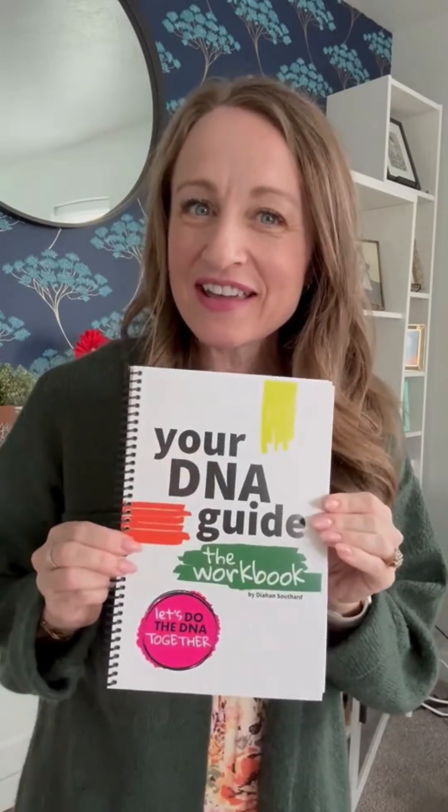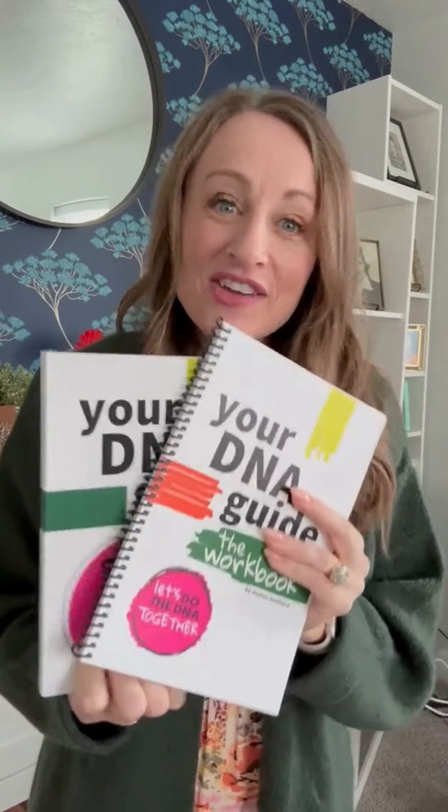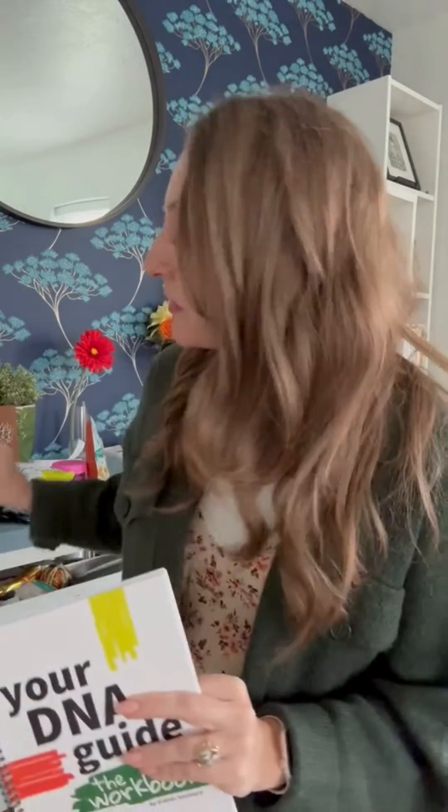I'm so excited to introduce to you our latest product, Your DNA Guide The Workbook. Of course, it's meant to be a companion to Your DNA Guide The Book, so you use them together. The workbook allows you to keep track of your research that you're completing in Your DNA Guide The Book. It allows you to be a lot more methodical and to pick up where you left off if you're not doing this 24-7.